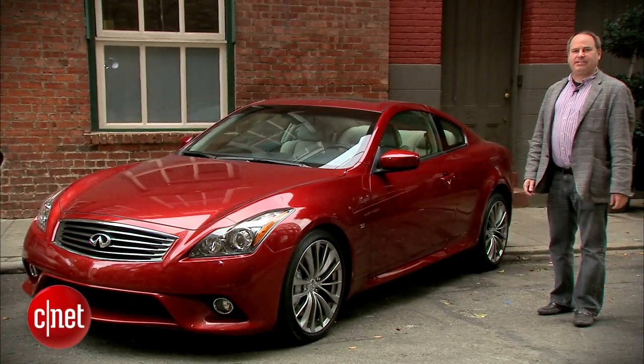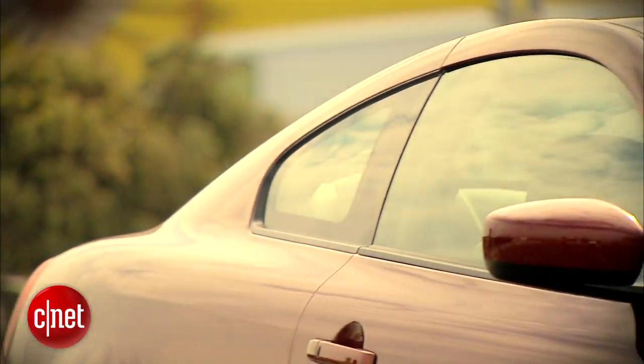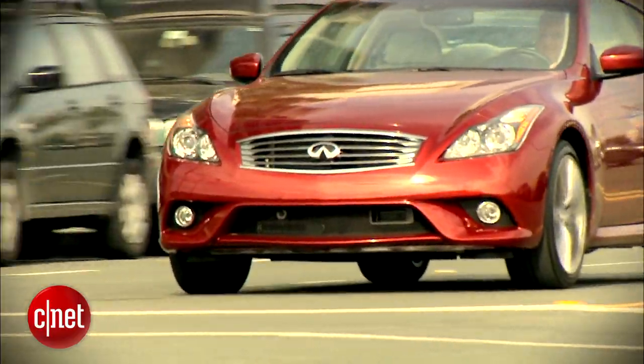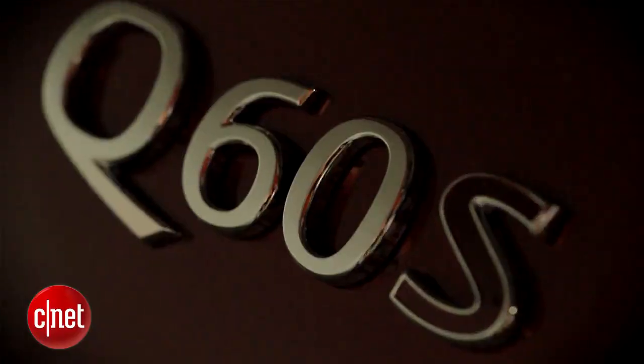Infiniti changed the name of the G37 Sport Coupe to the Q60. To paraphrase Shakespeare, by any other name the Q60 would handle as sweet. Let's take a look at the 2014 Infiniti Q60.